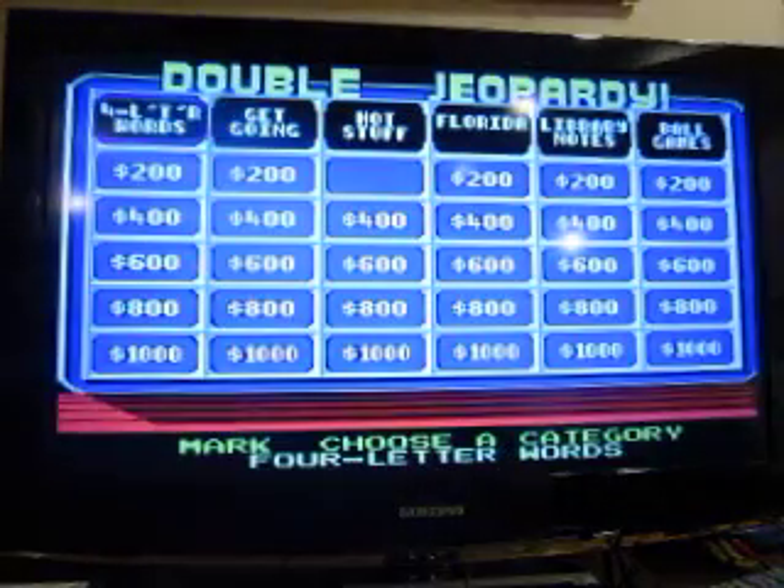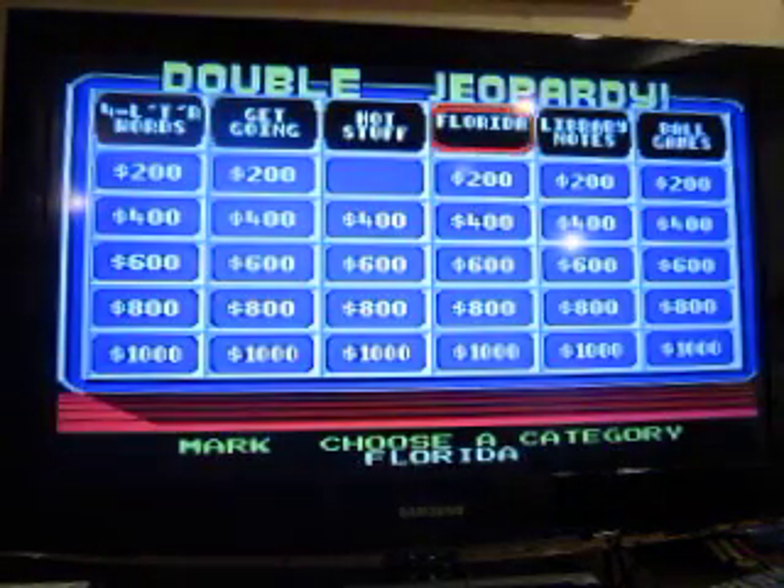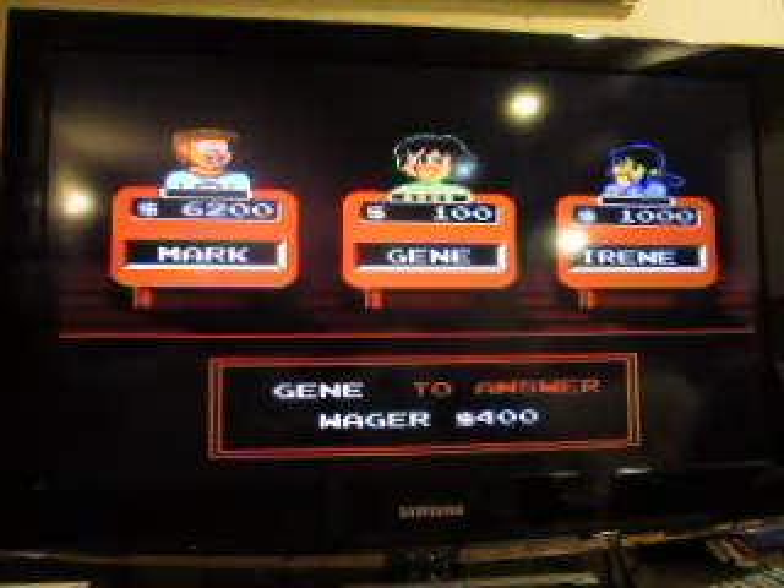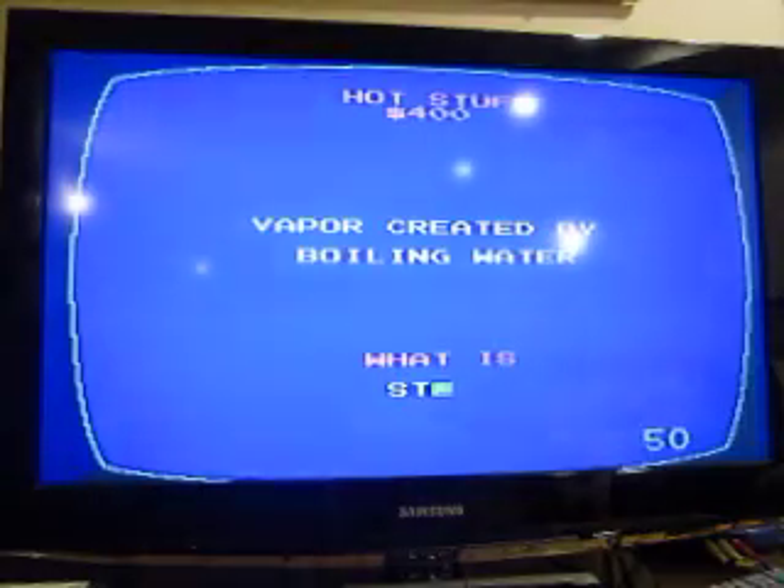The other categories we have are: 400 Words, Get Going, Florida, Library Notes, Ball Games, and Hot Stuff. Hot Stuff for 400: vapor created by boiling water. Steam.